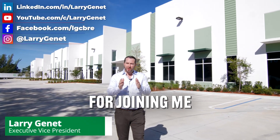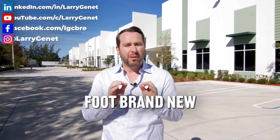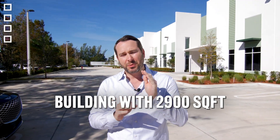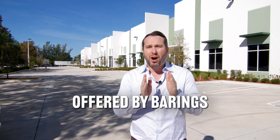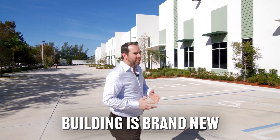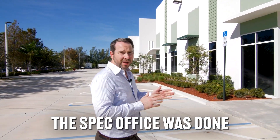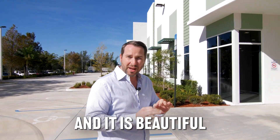Hey guys, Larry Jeanette here. Thank you so much for joining me on this new property tour of our 31,000 square foot brand new Class A construction building with 2,900 feet of office offered by Barings and Arcadia. This building is brand new, recently completed. The spec office was done and it is beautiful and pristine.